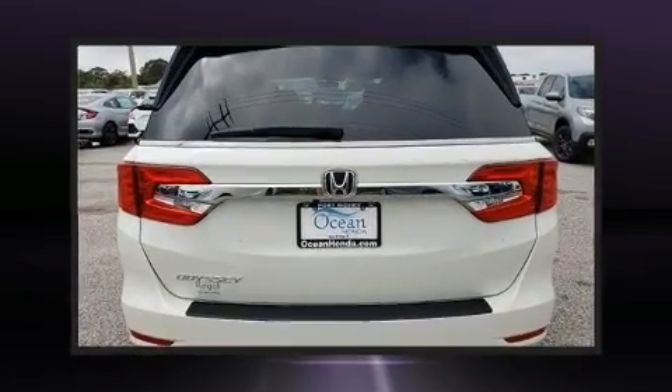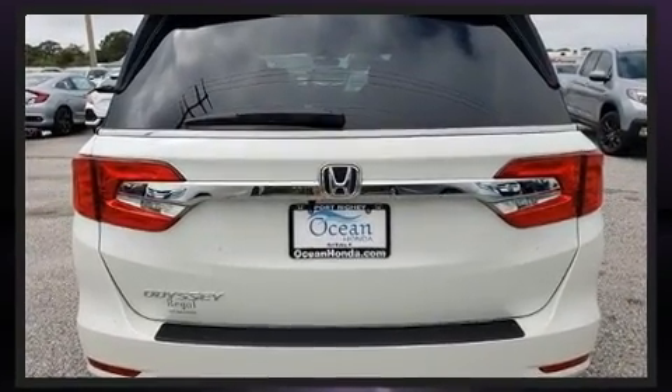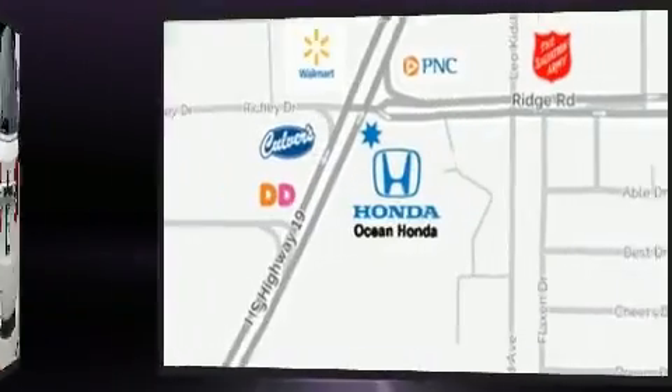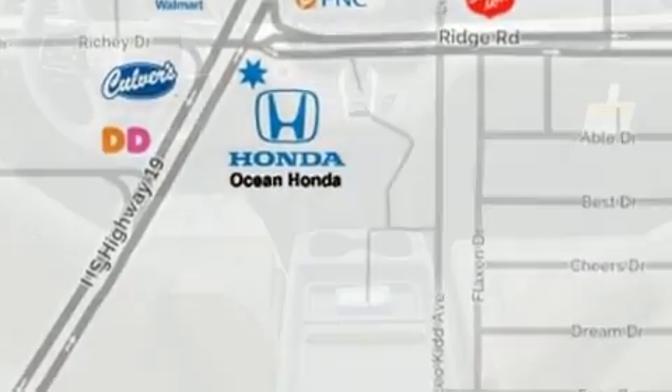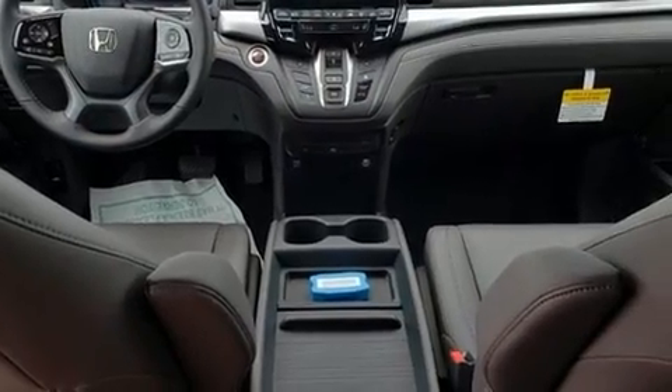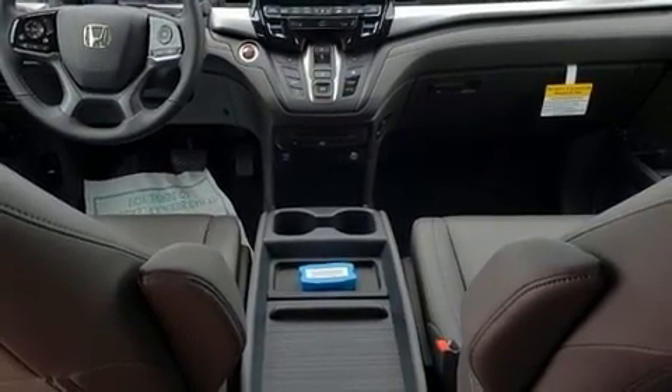Honda prioritized practicality, efficiency, and style by including front and rear reading lights, a built-in garage door transmitter, heated seats, front fog lights, lane departure warning, and seat memory.